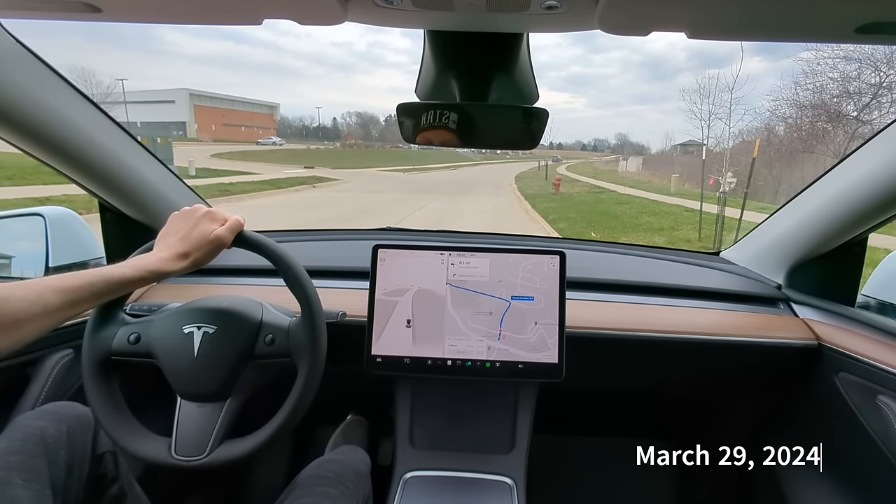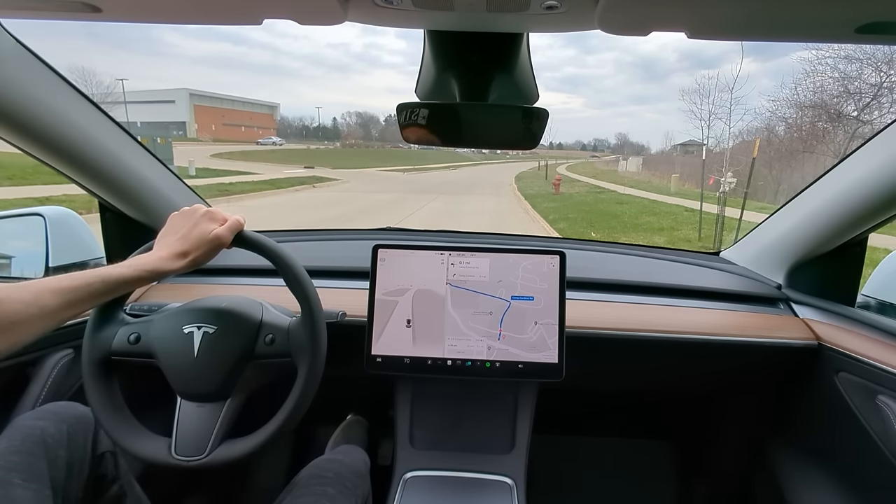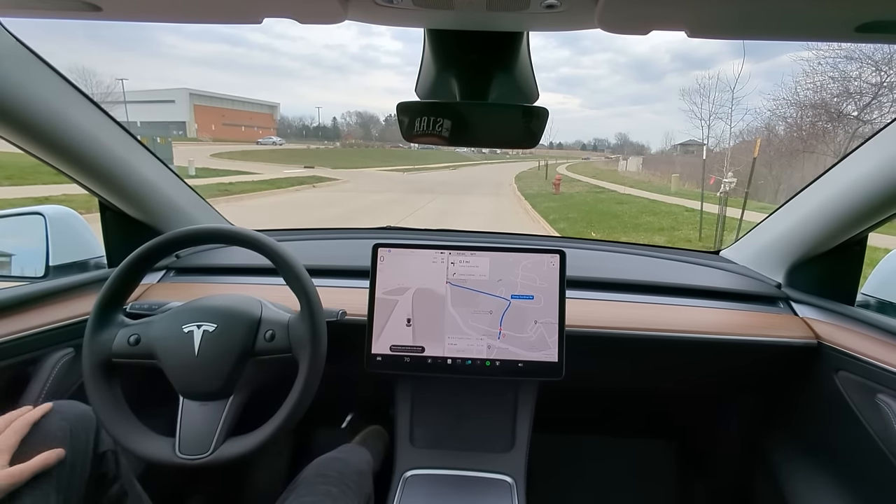All right guys, what's up — we're on 12.3.2.1, just got it, we got a destination plugged in. I'm taking you along for the first drive ever on full neural networks. I have not even done this yet — I've been testing for many months — so you guys are coming along to see my reactions. Let's go.